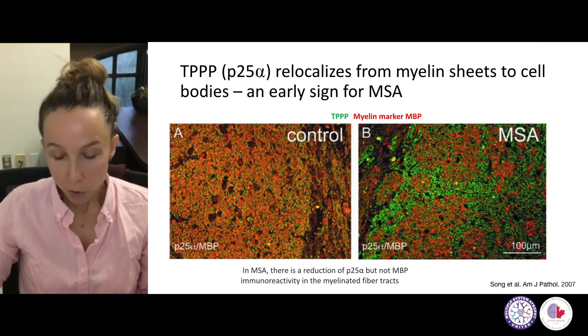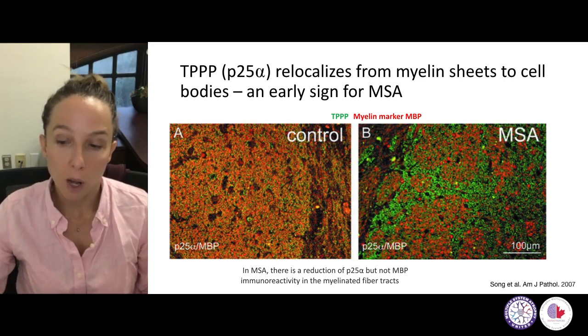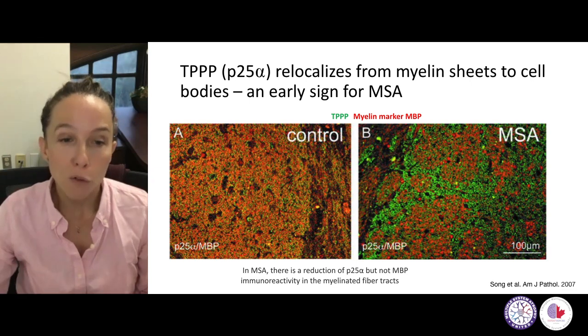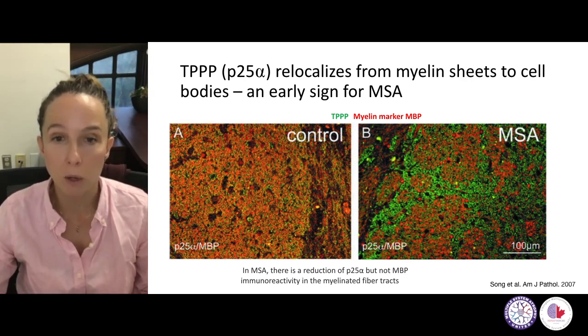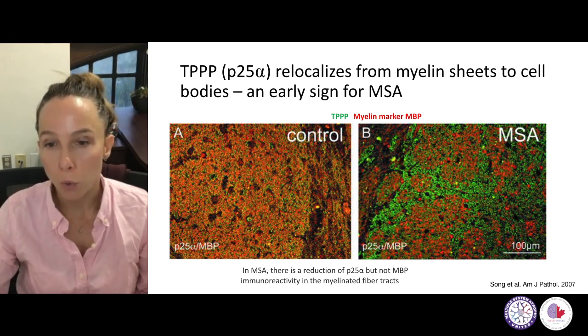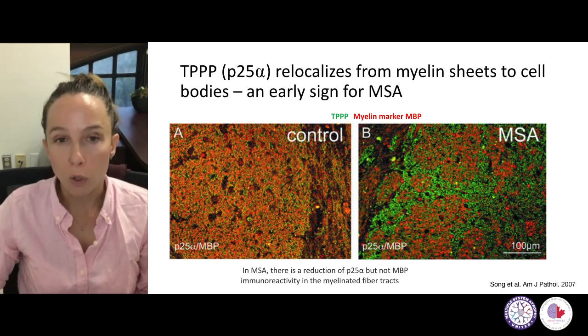You might be wondering what TPPP has to do with multiple systems atrophy. Here's very early work from 2007 where people found that TPPP relocalizes in multiple systems atrophy from the myelin sheets — where it's usually found in the extensions of oligodendrocytes — to the cell bodies. Here are antibody stainings for TPPP in green and a myelin marker MBP in red. You can see they mostly co-localize because TPPP is in those myelinating branches, and then in MSA it relocalizes to these cell bodies. That was a very early sign that has been known for quite some time.